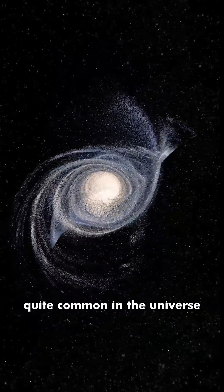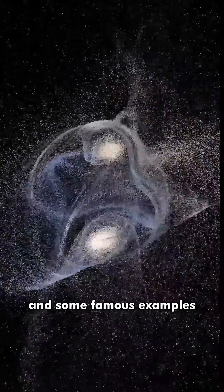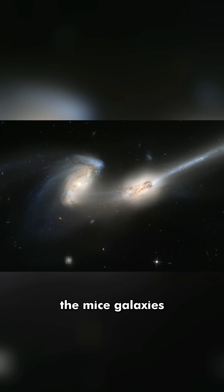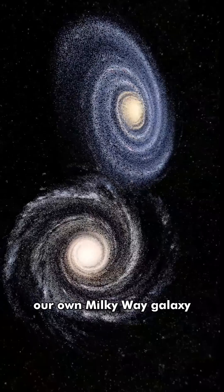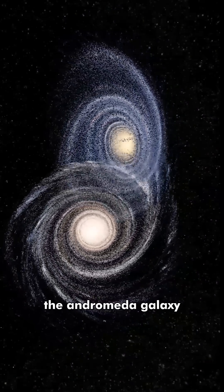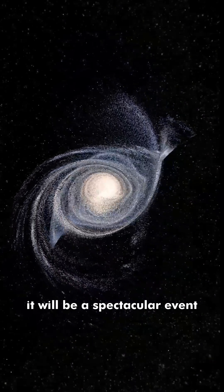Galaxy collisions are quite common in the universe, and some famous examples are the Antennae Galaxies, the Mice Galaxies, and the Whirlpool Galaxy. In about 4.5 billion years, our own Milky Way Galaxy will collide with the Andromeda Galaxy. It will be a spectacular event.